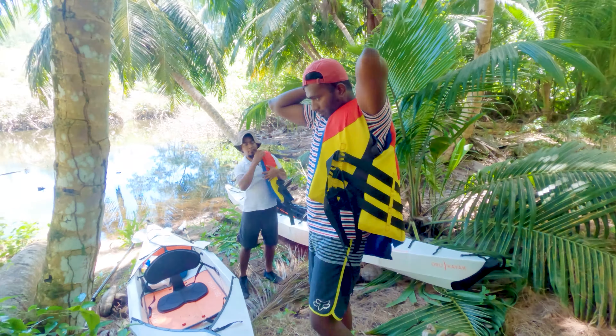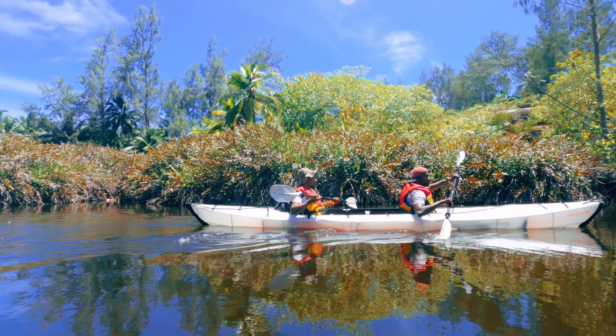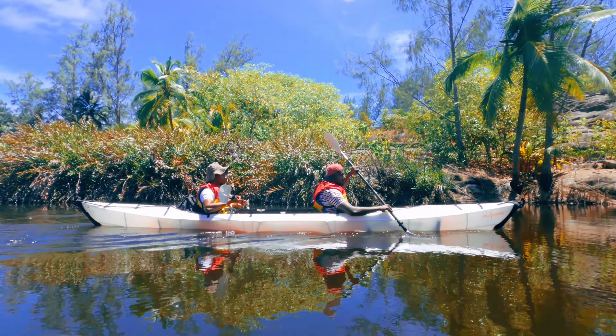We put on the safety vests and started slowly paddling into the wetland. Once you're into it, you will experience the water so calm that you'll see the mirror reflection of the forest on it.